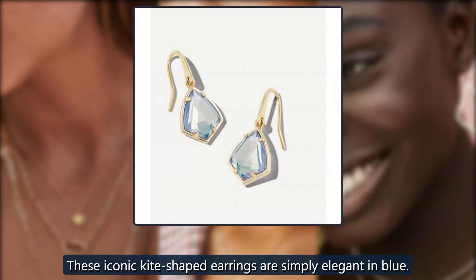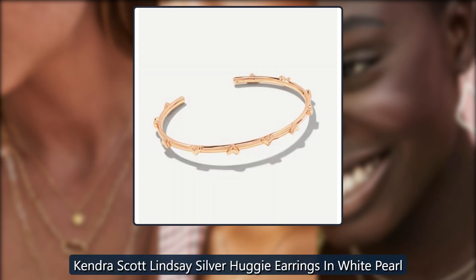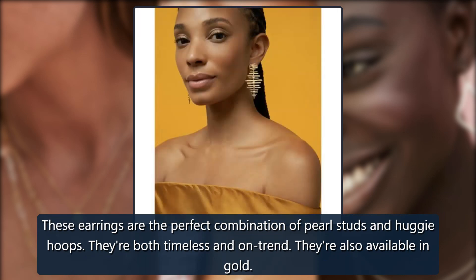Kendra Scott Lindsey Silver Huggy Earrings in white pearl, $60. These earrings are the perfect combination of pearl studs and huggy hoops — both timeless and on trend. They're also available in gold.